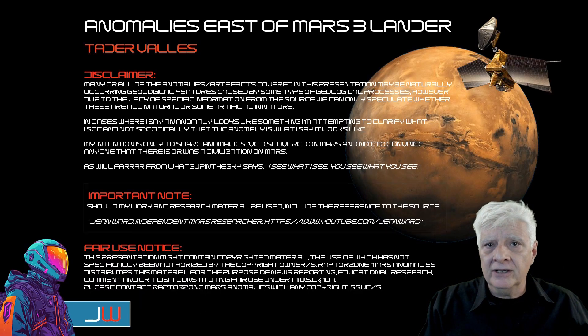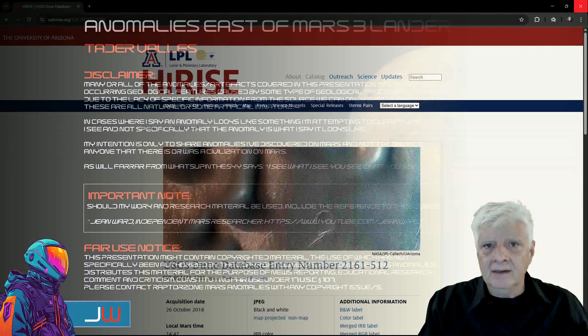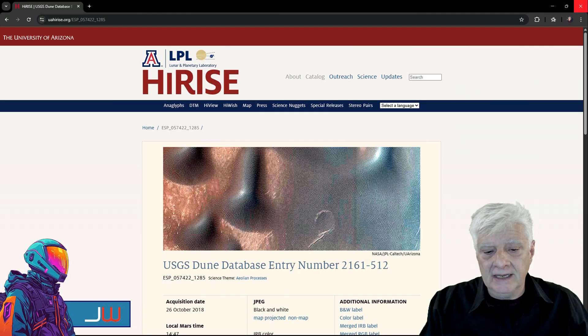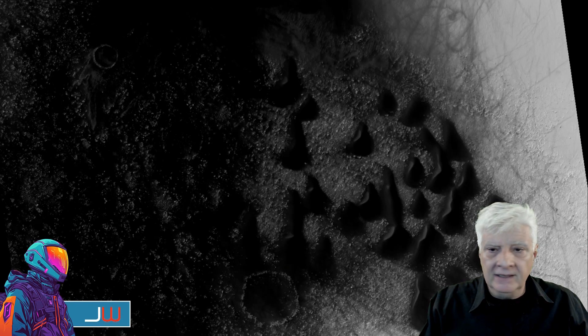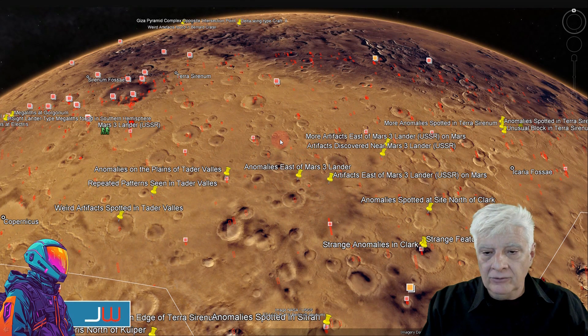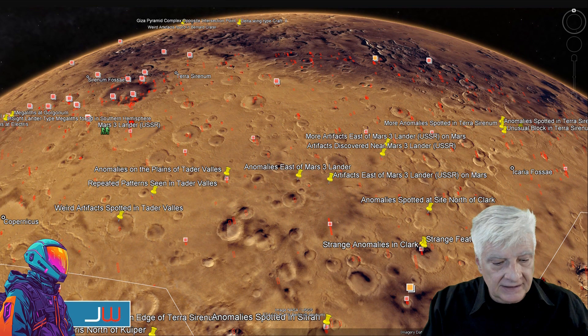Analyzed in this presentation are anomalies that I discovered at a site in Tadavallis, just east of the Mars 3 lander. The photograph is USGS Dune Database entry number 2161-512, acquired on the 26th of October 2018 at a resolution of 25.2 cm per pixel. The coordinates of the site are roughly 50 degrees 36 minutes south, 144 degrees 5 minutes west.